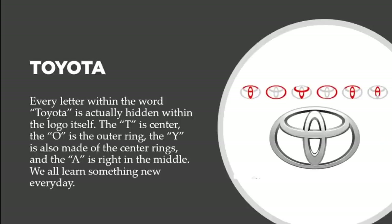Let's talk about Toyota. When I first heard about it, someone told me it was a person with a cowboy hat, but as I dug deeper into the research, you can see that the Toyota logo actually spells out the word T-O-Y-O-T-A within the logo itself. Every letter is hidden within the design: the T is the center, the O is the outer ring, the Y is made of the center rings, and the A is right in the middle. You can pause the video to see it for yourself.